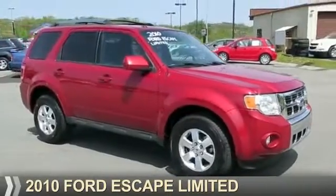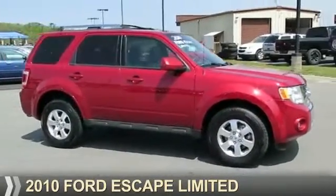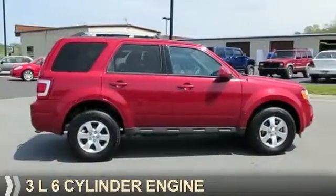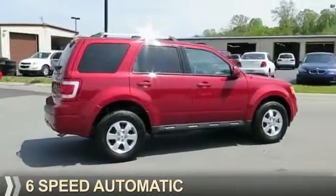Presenting the 2010 Ford Escape. It's powered by front-wheel drive, a 3-liter 6-cylinder engine, and a 6-speed automatic transmission.